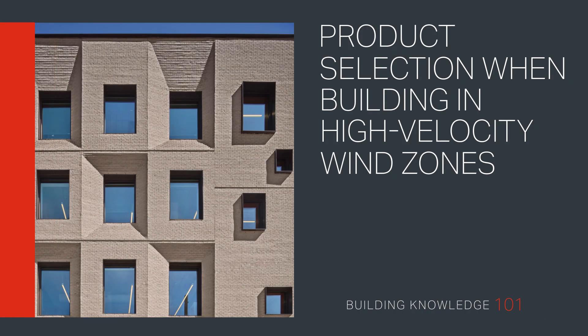Product selection when building in high-velocity wind zones. Welcome to Building Knowledge 101. In this video, we explore how architects and specifiers can use product selection guides quickly and efficiently for building performance and protection in high-velocity wind zones.